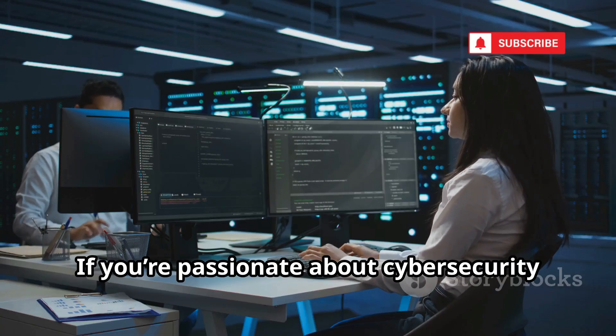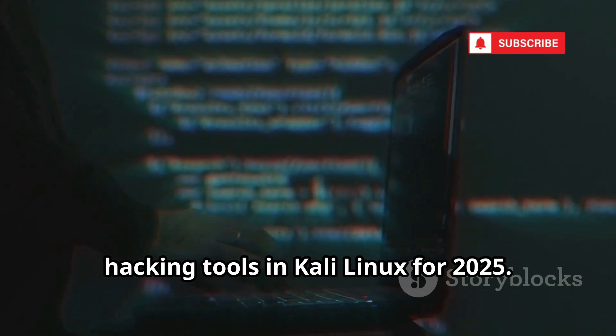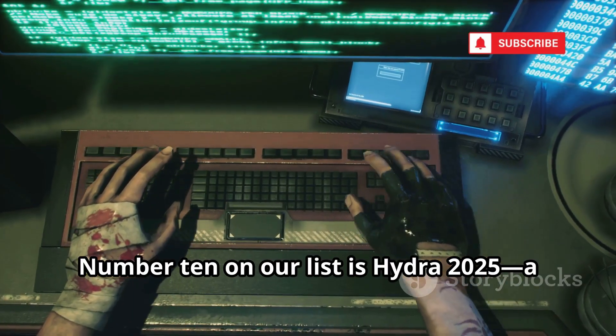If you're passionate about cybersecurity and want to stay ahead, you're in the right place. Today we're counting down the top 10 must-know hacking tools in Kali Linux for 2025. Grab your drink, settle in, and let's get started.